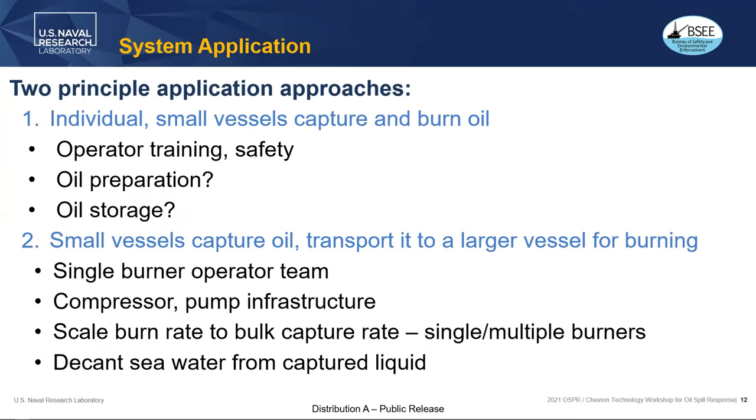Another application is inland waters near population centers where in-situ burning is too dirty and wouldn't be acceptable, and where spill volume is overwhelming transportation and endangering local waterways, fisheries, and recreational areas. Two principal application approaches: individual small vessels — with issues of operator training, oil preparation, and safety — or small vessels capturing oil and transporting it to a larger vessel with single or multiple burners, compressor and pump infrastructure, and the mechanical means to decant seawater for cleaner, more stable burning.